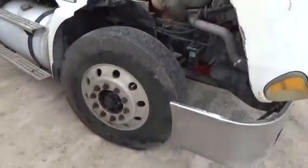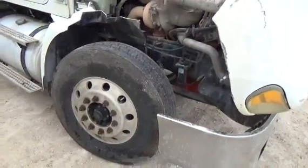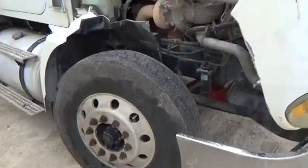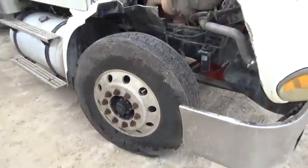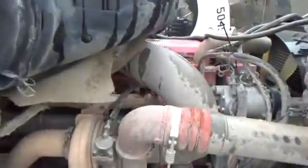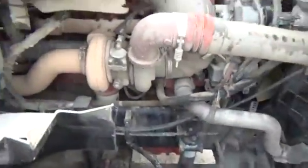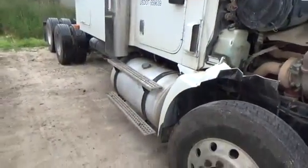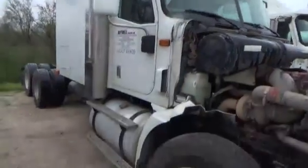22.5 tires, about 90% on these, aluminum fronts. Cummins IS-6 engine — no oil leaks on this side, dual stacks.